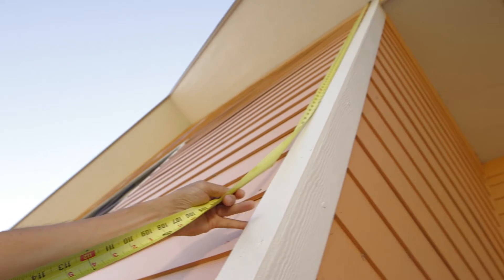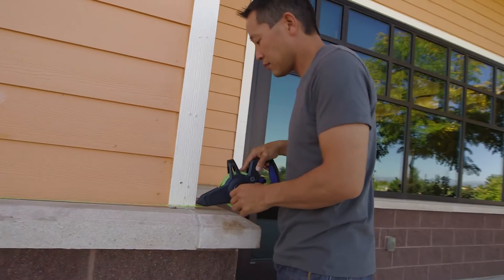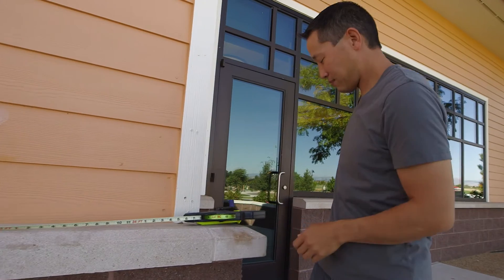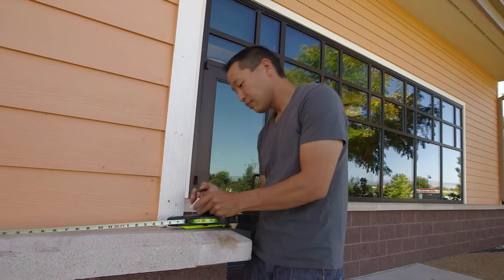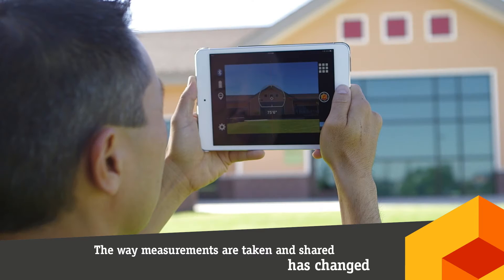Taking measurements is fundamental to so many businesses and everyday tasks. Yet taking measurements is often a difficult, lengthy or expensive process. With Spike, the way measurements are taken and shared has changed.